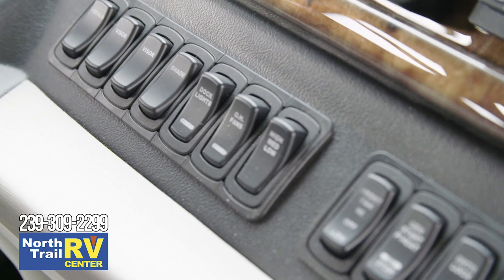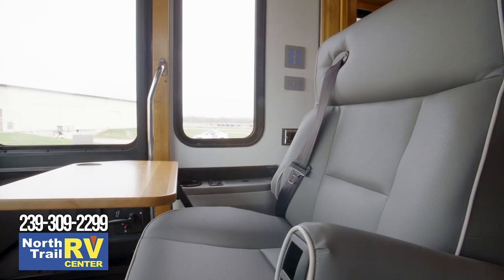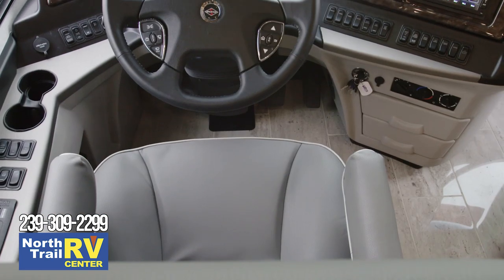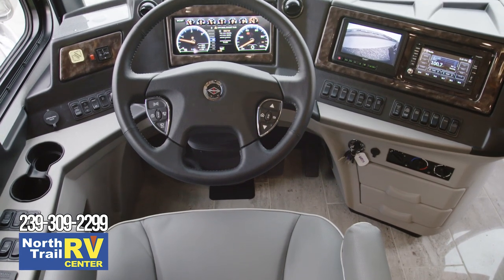A tire pressure monitoring system and electronic stability control are also included. Also available is the optional OnGuard collision mitigation technology, featuring adaptive cruise control. And to make your travels even more pleasant, every Dutch Star comes equipped with Comfort Drive steering.